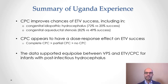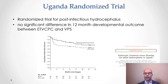The data in total from sub-Saharan Africa and Uganda supported equipoise between ventriculoperitoneal shunt and ETV-CPC for a range of etiologies, but particularly for post-infectious hydrocephalus, which was the most common type seen in Uganda. That formed the basis for a randomized trial comparing endoscopic third ventriculostomy with choroid plexus cauterization to ventriculoperitoneal shunt in post-infectious hydrocephalus in Uganda.